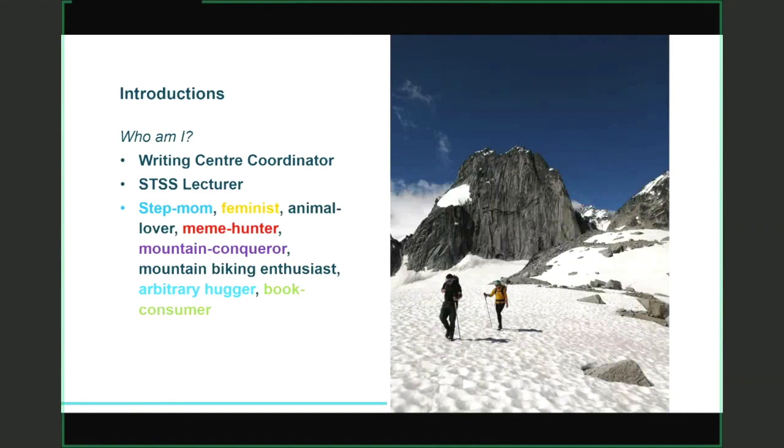I always like to start with a bit of a self-introduction before I start a presentation. So again, my name is Jenna Goddard, I'm the Writing Center Coordinator, and I also teach student success courses at TRU, where I've been teaching for about 12 years. And I love anything to do with the outdoors, particularly mountain biking and mountaineering.